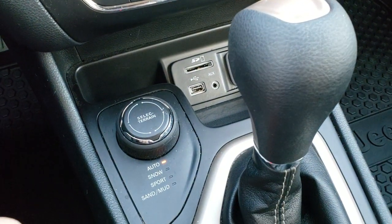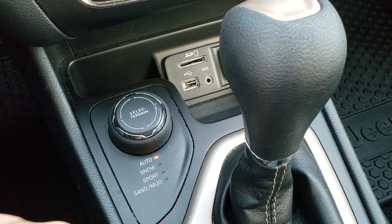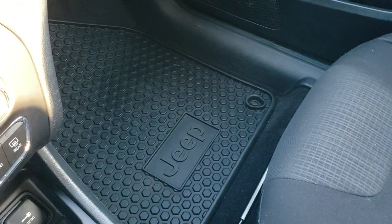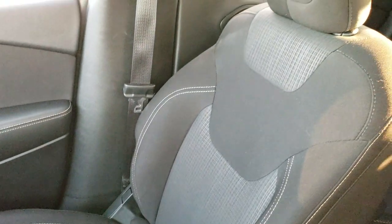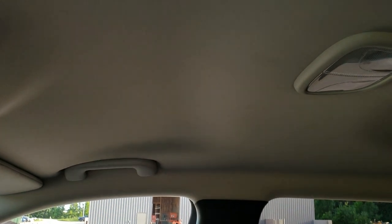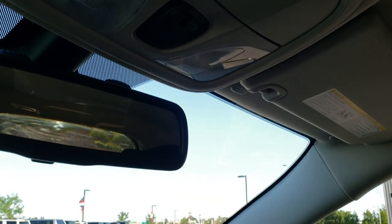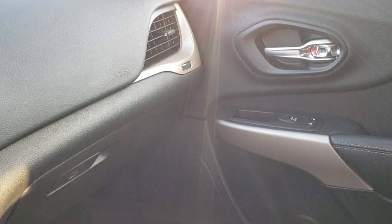It has the Active Drive One system with the Select Terrain system — auto, snow, sport, sand, and mud. Nine speed automatic transmission. The passenger side all-weather floor mat is in nice shape and the passenger seat is in nice condition as well. I don't think this vehicle has ever been smoked in — it smells very clean inside. The headliner is in really nice shape, and you do get map lights up there. We'll take a quick look at the back seats and then check out under the hood.